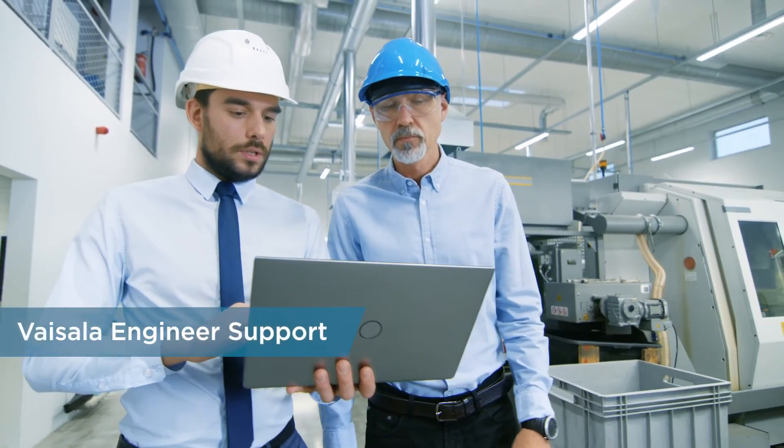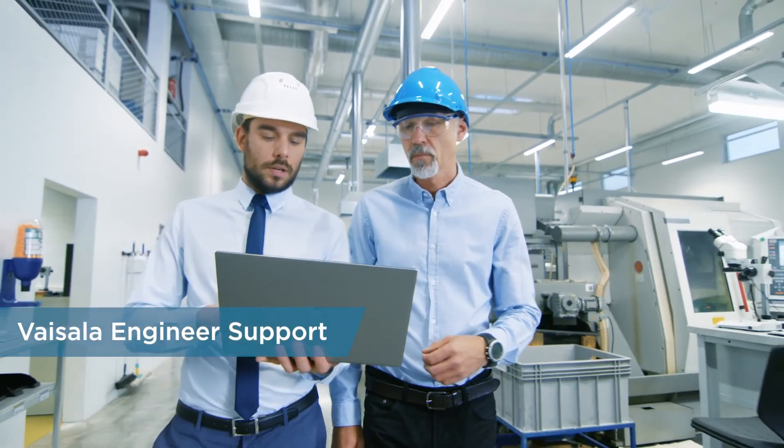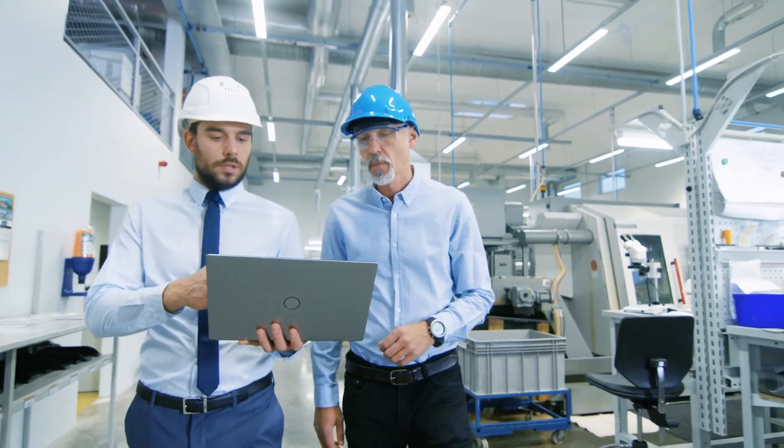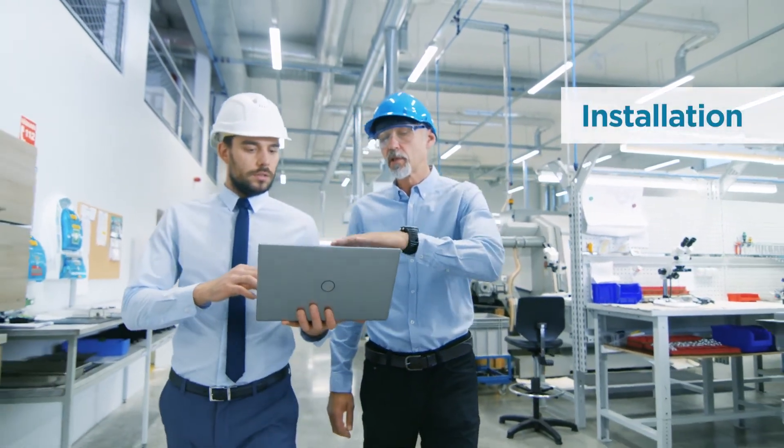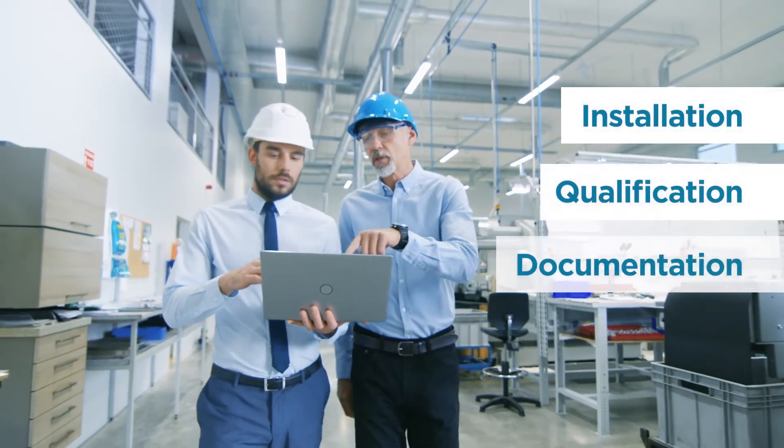Vaisala's validation and application engineers become an extension of your quality organization. We collaborate with your team in the installation, qualification and documentation of your ViewLink system.